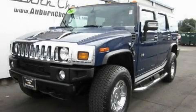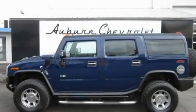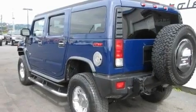This is a 2007 Hummer H2, a vehicle with safety, comfort, and space. It has a 6.0-liter, eight-cylinder engine, an automatic transmission, and four-wheel drive.